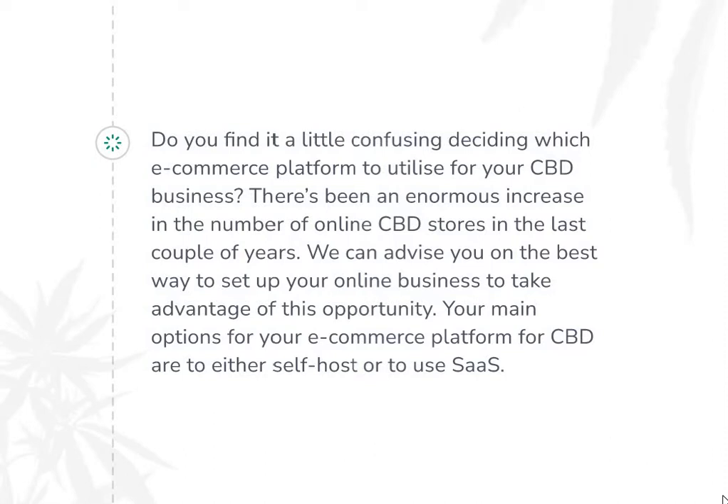Your main options for your ecommerce platform for CBD are to either self-host or to use SaaS. We'll outline the features of both here so you can decide for yourself. Of course, there are many other options, but they are smaller and won't be dealt with here. Remember that your website is your shop window, your shop floor, your advertisement, and your public educational portal. In the competitive ecommerce environment, there is no room for outdated websites — you cannot cut corners in your ecommerce platform for CBD.